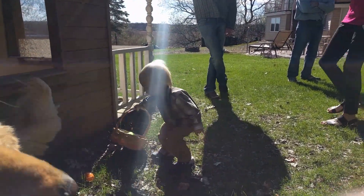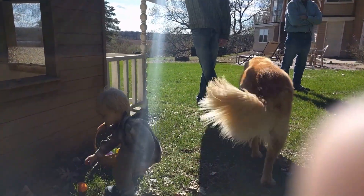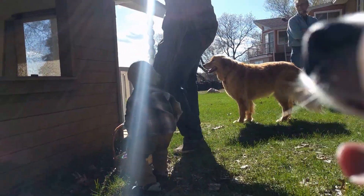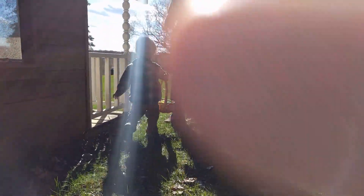Easter baskets and Easter egg hunts are a big part of Easter family traditions, so whether you want to leave it up to the Easter bunny to bring your stuff, or you want to have fun making your own baskets and egg hunts, here's a way to make them a little more eco-friendly.